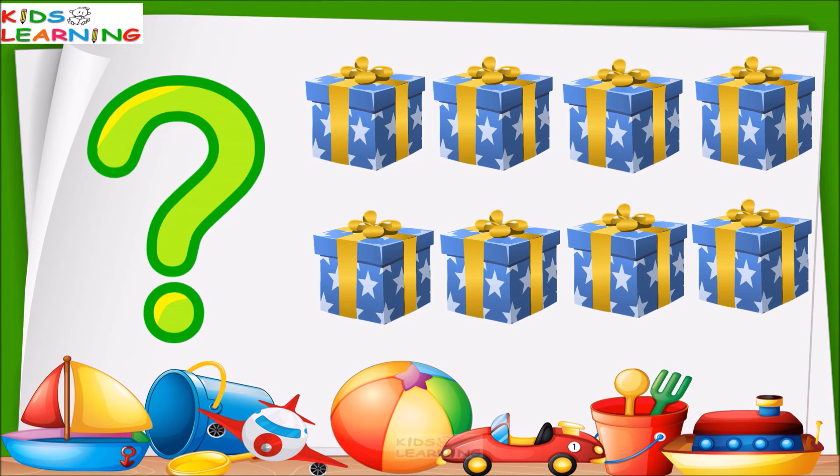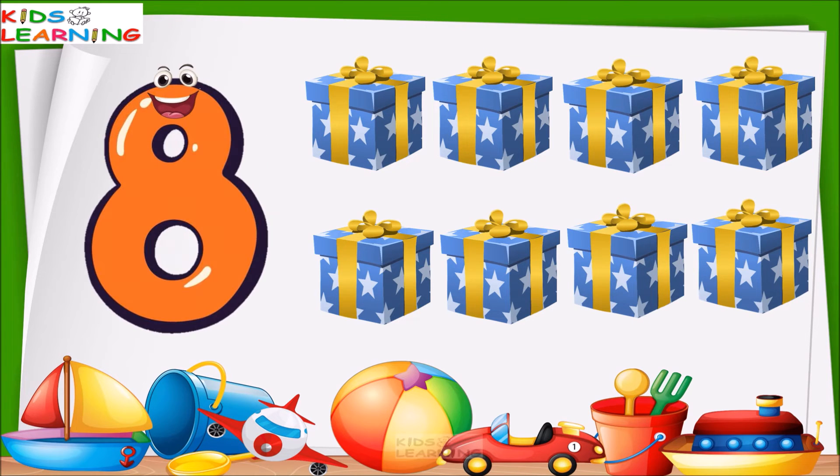These are gift boxes. How many gift boxes are these? Let's count. One, two, three, four, five, six, seven, eight. These are eight gift boxes.